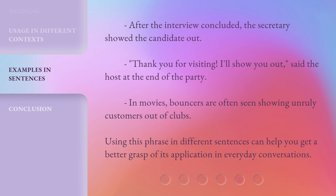After the interview concluded, the secretary showed the candidate out. 'Thank you for visiting, I'll show you out,' said the host at the end of the party. In movies, bouncers are often seen showing unruly customers out of clubs. Using this phrase in different sentences can help you get a better grasp of its application in everyday conversations.